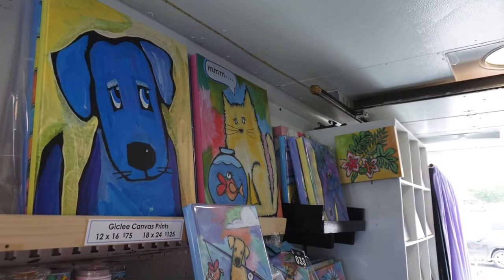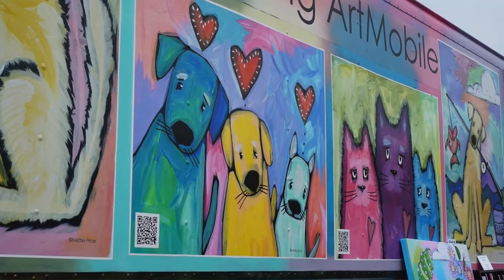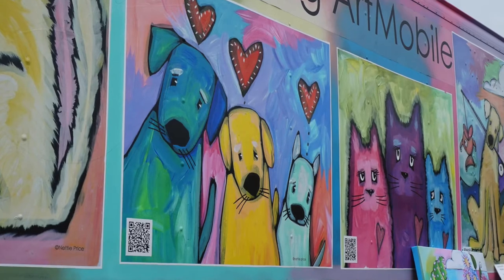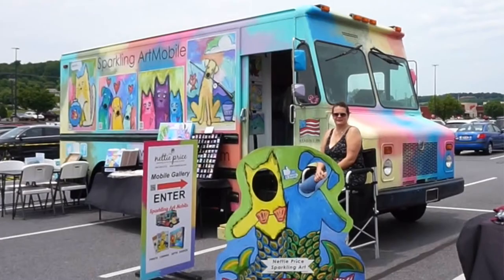I got the truck. It was plain white — it had a chocolate-covered donut on one side and nuts on the other. So I prepped it, taped it, sprayed it, did the decals, and then made the inside so that it was mobile and I was able to take everything out and do a show, or someone could come inside and shop. So like today, people are walking around and they can come in and see what I have. And it was just really easy to set up.